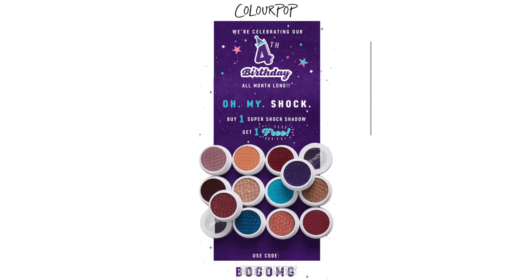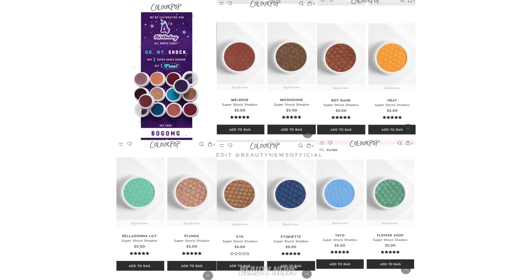So ColourPop — this is one of those where they announced it's releasing Thursday or Friday, go get them. It's their birthday month, similar to my birthday month! All month they're having a buy-one-get-one-free Super Shock Shadow with the code on screen — B-O-G-O-M-G. Also, they have re-released discontinued shades that people have been requesting, about ten shades being re-released temporarily.